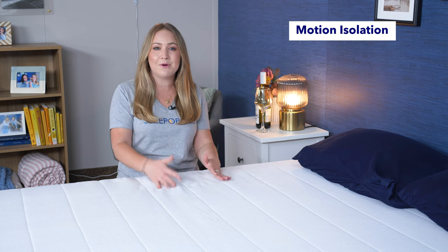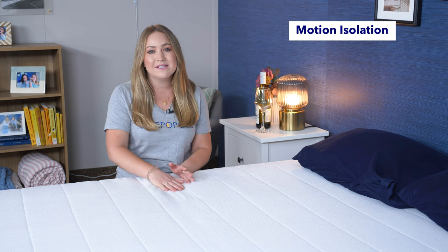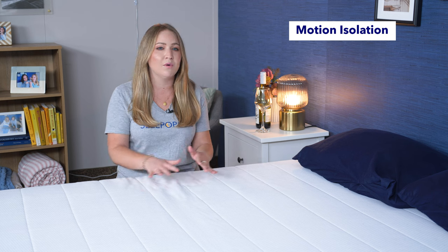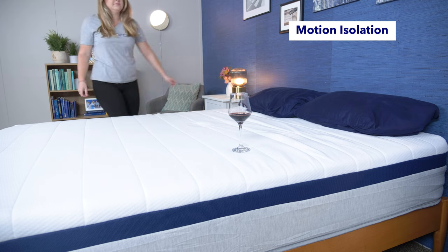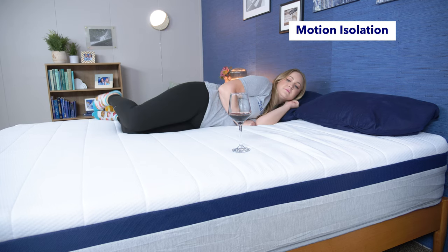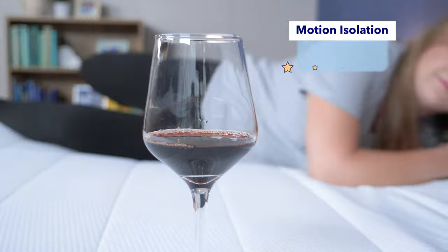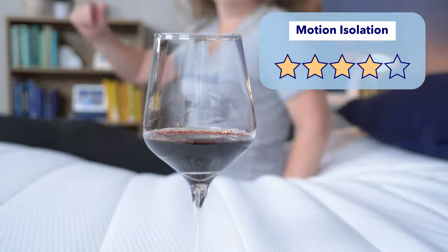Our first test is the motion isolation test, which tests for motion transfer — how movement carries from one side of the bed to the other. This is really important if you share the bed with a partner or a pet and you don't want to be disturbed by their movements. We test it out with the classic red wine test: I put a glass of wine on one side and move around on the other to see how it affects that glass. These were great results, so overall I give the Helix Midnight four stars for motion isolation.